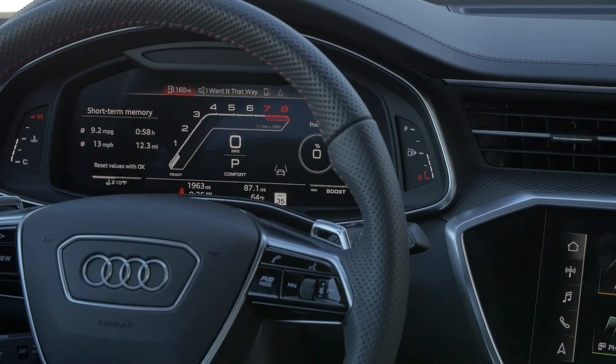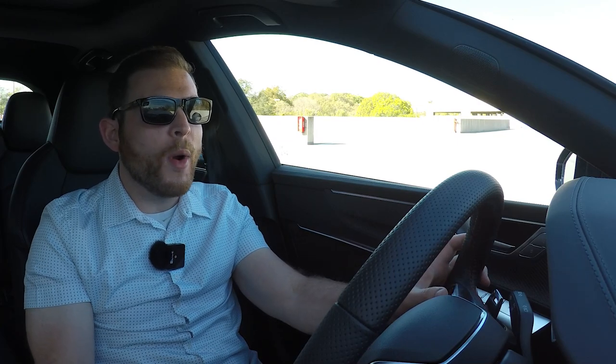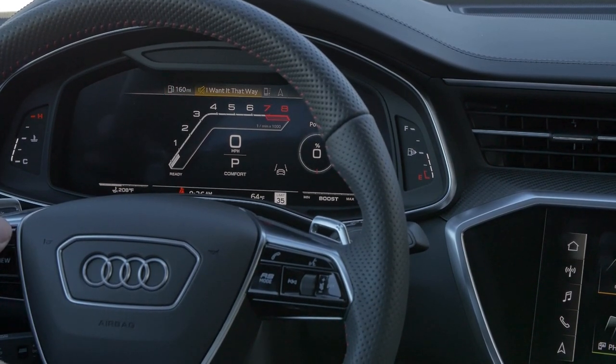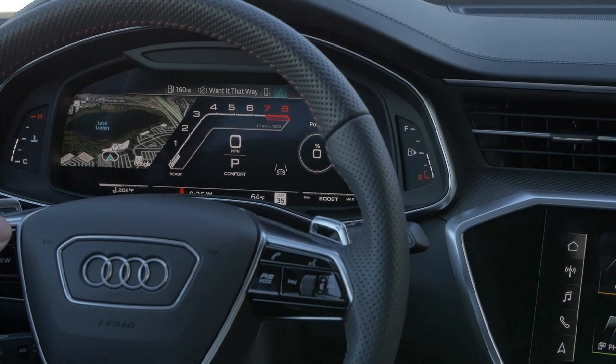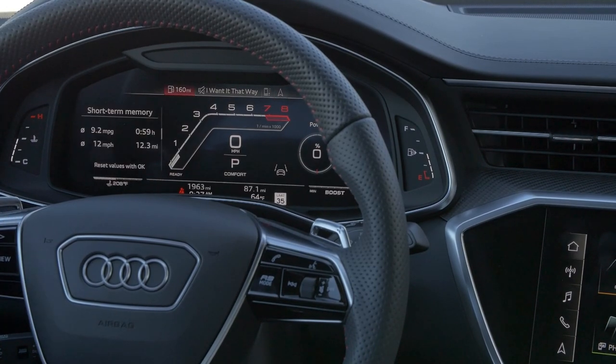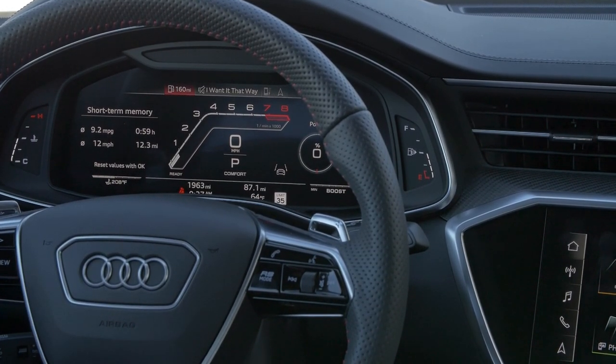The Audi Virtual Cockpit is a highlight — a massive 12.3-inch screen acting as the gauge cluster, highly customizable. It's more customizable than BMW and more intuitive than Mercedes. You can display fuel economy, audio, phone info, or a full Google Maps view by hitting the view button.